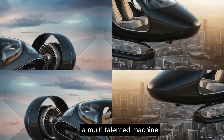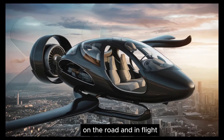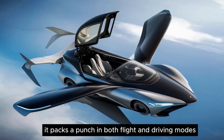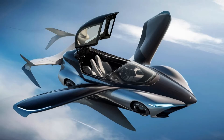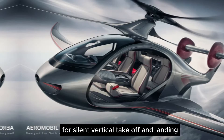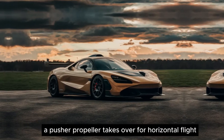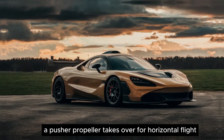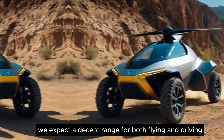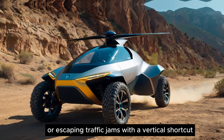Performance: a multi-talented machine. The 5.0 VTOL isn't just about looks — it packs a punch in both flight and driving modes. Power comes from a hybrid system, with an electric motor for silent vertical take-off and landing (VTOL) capabilities. Once airborne, a pusher propeller takes over for horizontal flight. While specific details haven't been released, we expect a decent range for both flying and driving, making it ideal for short trips or escaping traffic jams with a vertical shortcut.